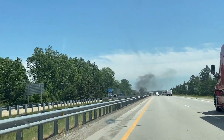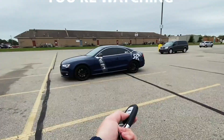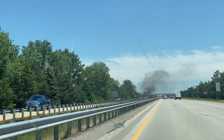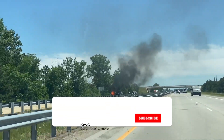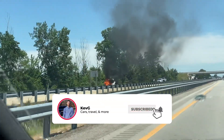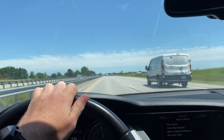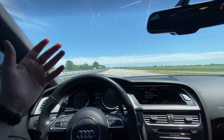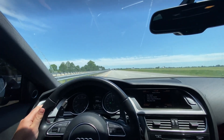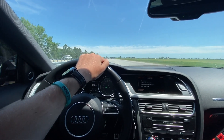That looks like a car on fire. Yeah, oh my goodness. Ladies and gentlemen, welcome back to the channel and welcome back to another exciting adventurous video. Man, they're having a way worse day than I am and that is unfortunate. Hoping everybody's all right.